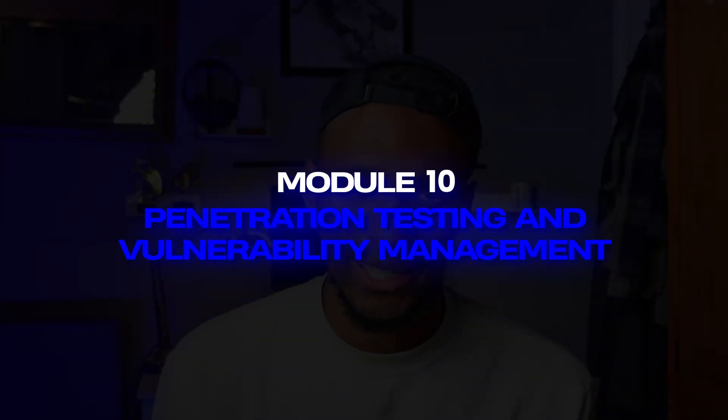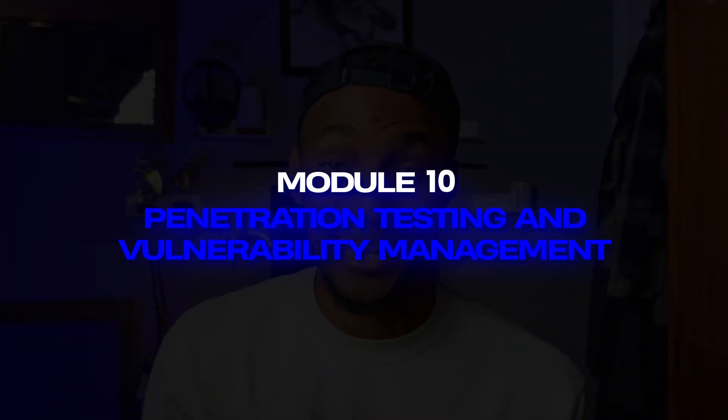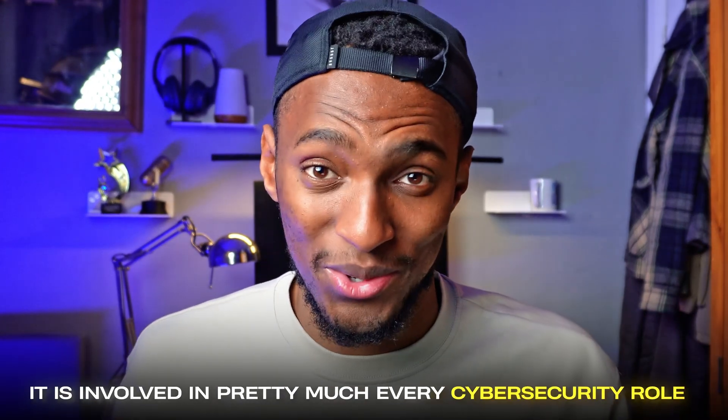The next two modules cover third-party risk management and penetration testing and vulnerability management. As you can tell from the modules covered, these are fundamental things to understand for anyone working in cyber security. You may think GRC roles are their own separate thing, but GRC is actually involved in pretty much every cyber security role, which is why this course was so valuable.